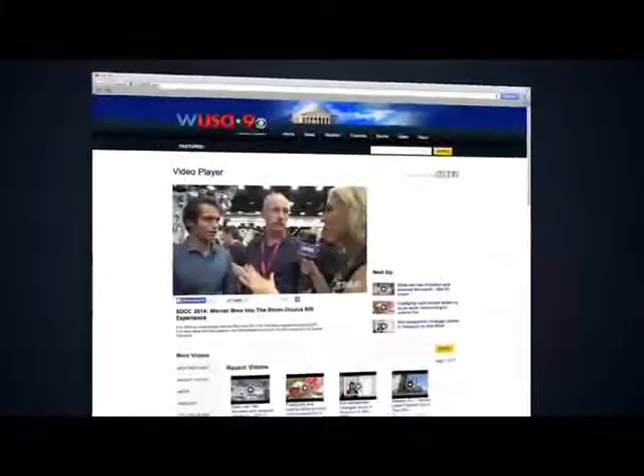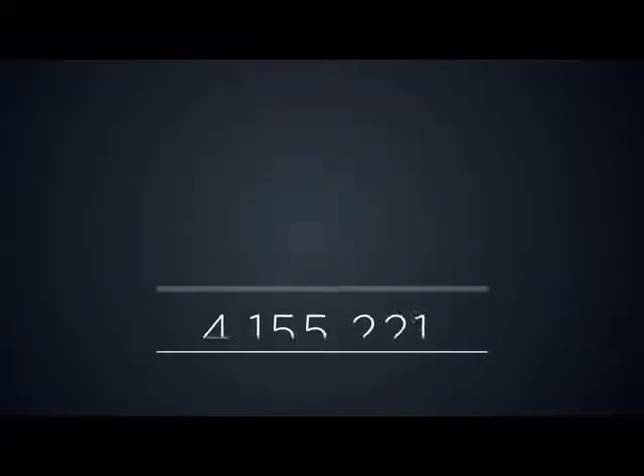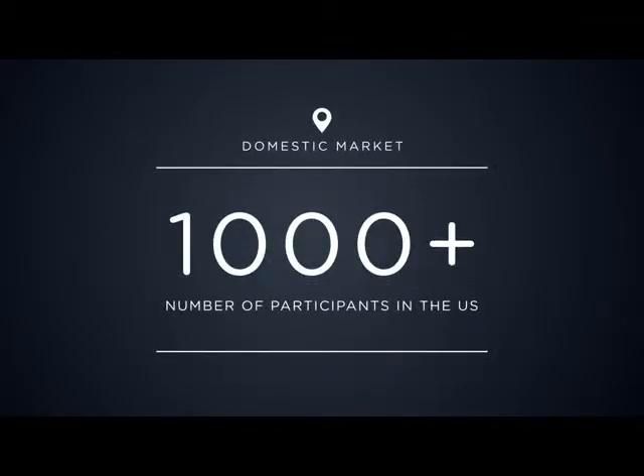Almost immediately, the activation generated a large buzz via online articles, industry blogs, social media, and word of mouth — with the Into the Storm hashtag reaching almost 7 million impressions and counting. The results are clear that movie fans were thrilled to become a part of the film.